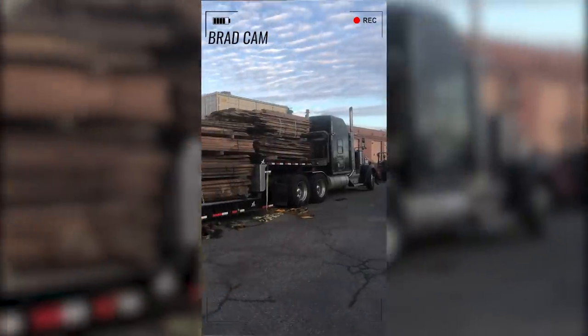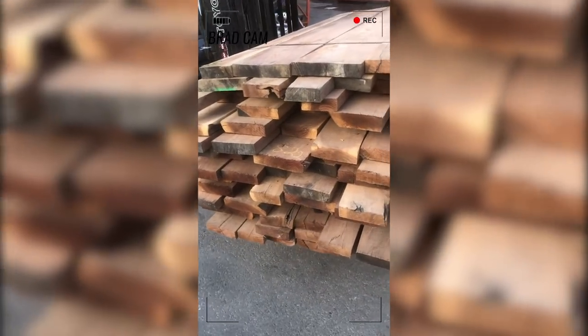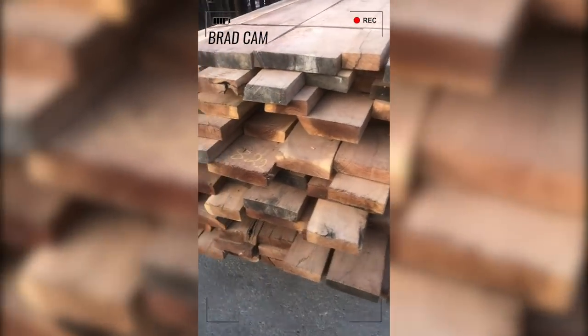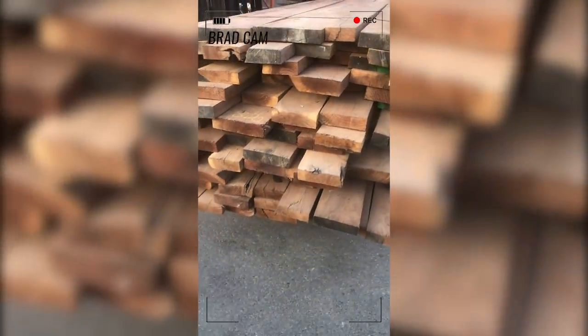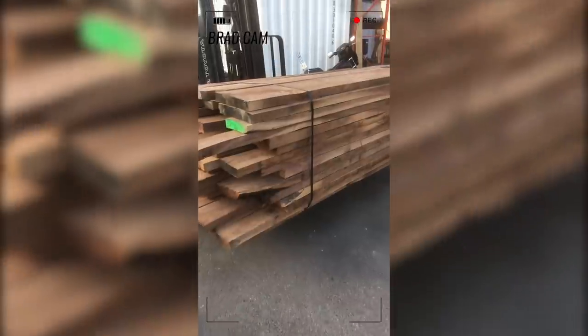Starting to get the truck opened up here — look at this. Walnut, walnut, walnut. Jeez Louise. Look at that lift of walnut — just full of 10, 12-inch wide, 8-quarter boards here. Beautiful 8, 9-footers. Look at that. Holy crow.